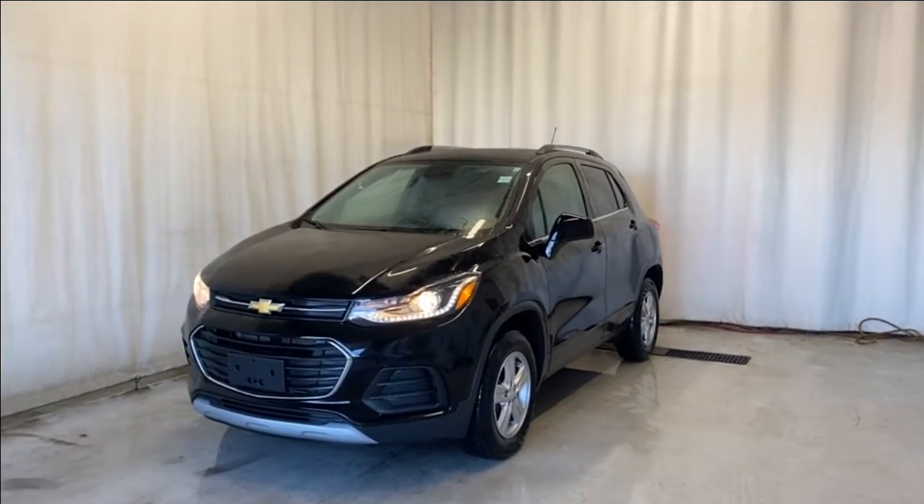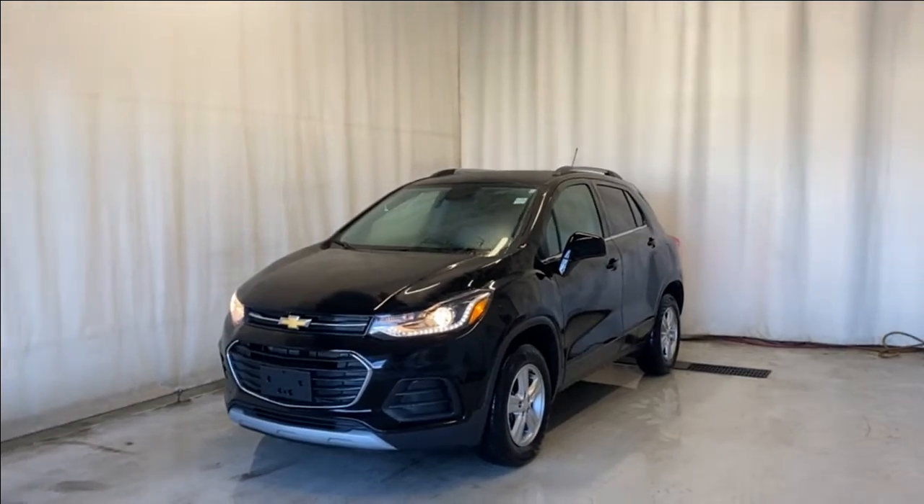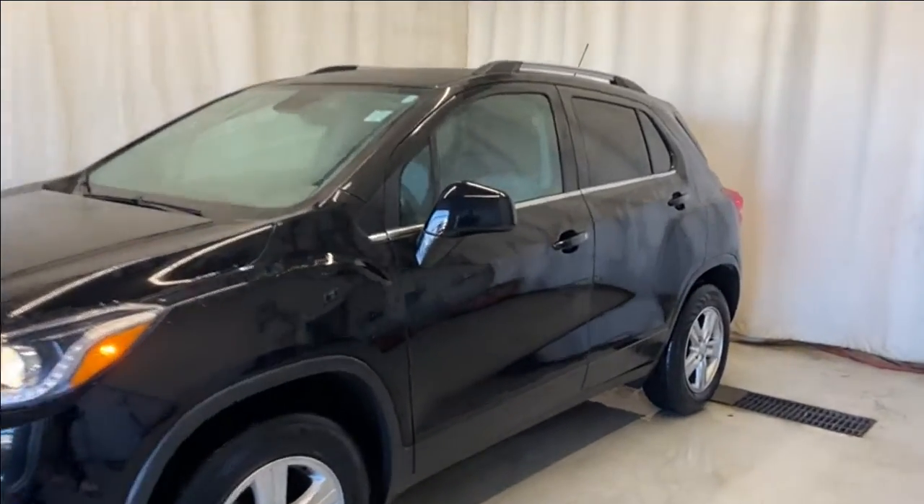Here we have the 2019 Chevrolet Trax LT all-wheel drive. It comes with the 1.4 liter four cylinder engine and automatic transmission in a beautiful black color. Let's take a look inside.